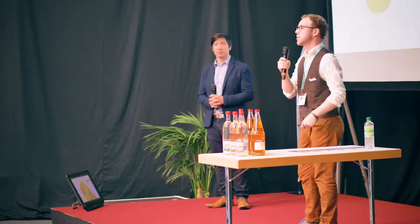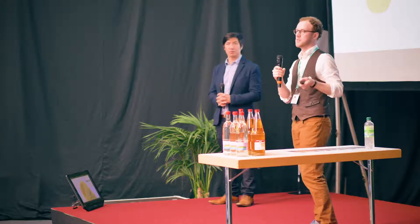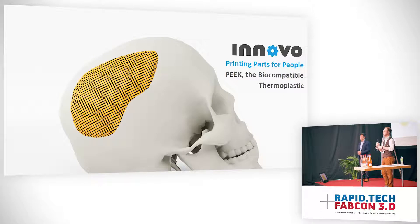At Innovo 3D we're focused on industrial additive manufacturing using high performance polymers. We basically make printers that print with plastics that are as durable as metals. One of these high performance polymers that we're particularly excited about is called PEEK. It's strong, chemically resistant, thermally resistant, and also biocompatible — hence printing parts for people. You can actually print implants and parts like that.